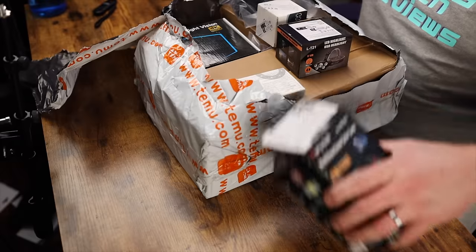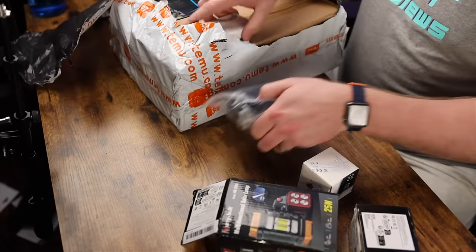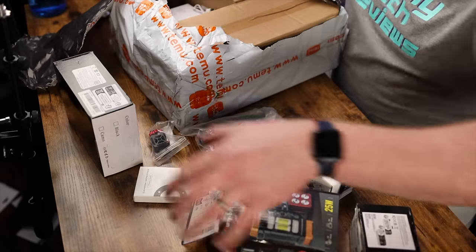We got a lot of goodies in this one. Let's take it all out. The first thing we got here is a flashlight that I thought was really cool. It's got a ton of different functions to it. It is a solar flashlight.